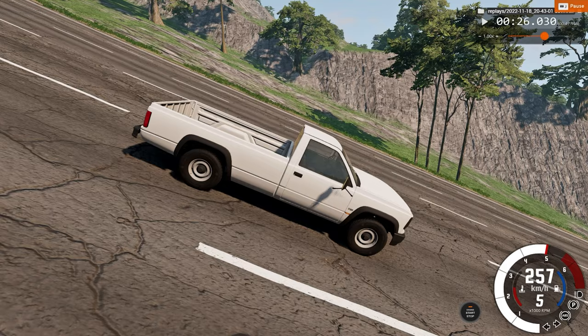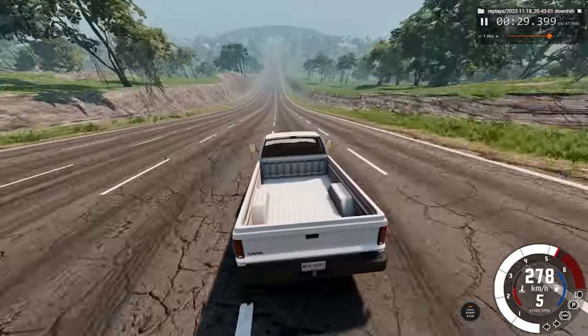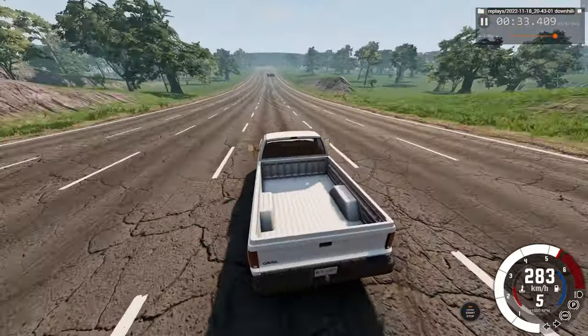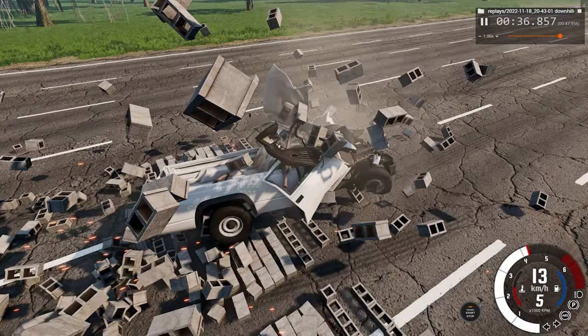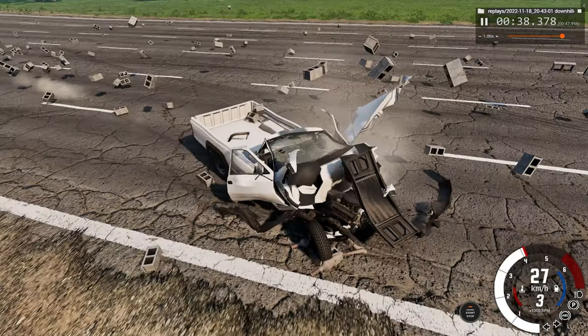Now we'll watch what happens in real time. First, second, third impact. There's a bit of lag — sorry about that. That's just real time.